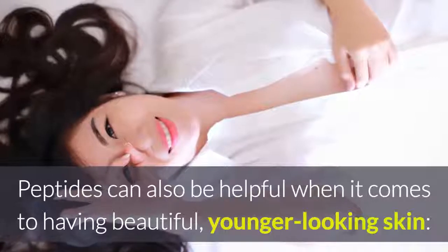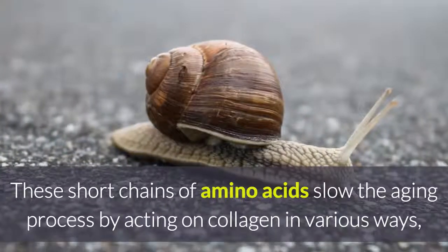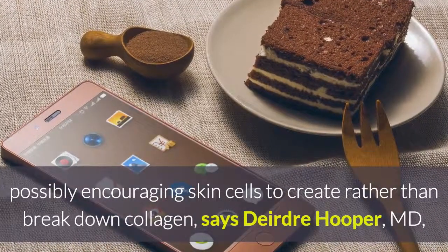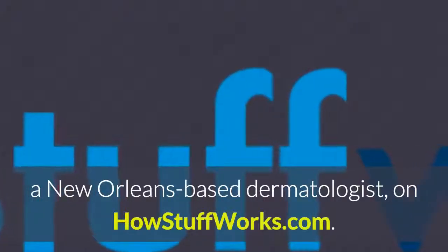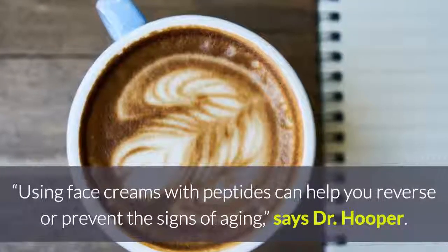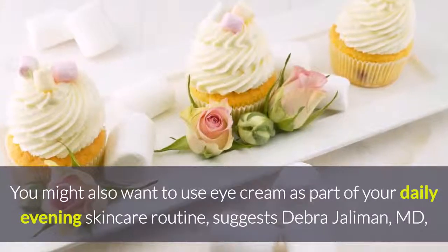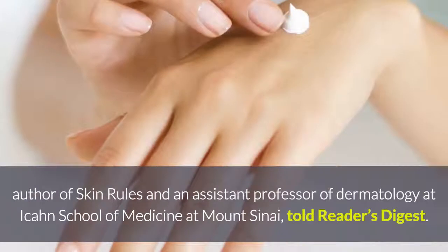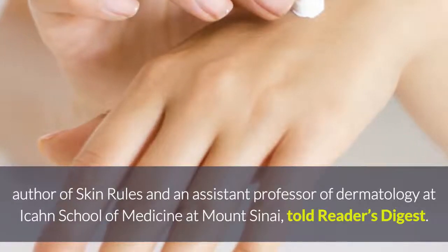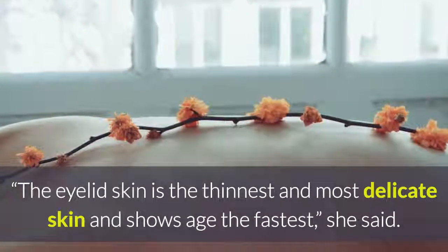Peptides can also be helpful when it comes to having beautiful, younger-looking skin. These short chains of amino acids slow the aging process by acting on collagen in various ways, possibly encouraging skin cells to create rather than break down collagen, says Deirdre Hooper, MD, a New Orleans-based dermatologist. Using face creams with peptides can help you reverse or prevent the signs of aging. You might also want to use eye cream as part of your daily evening skincare routine. The eyelid skin is the thinnest and most delicate skin and shows age the fastest, says Dr. Hooper.